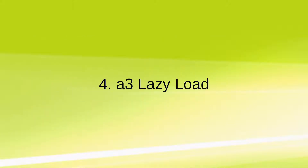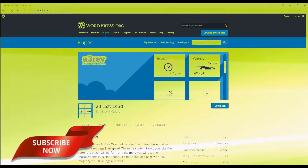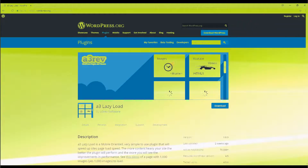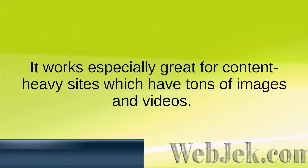Tool 4: A3 Lazy Load. Lazy loading images work great for helping speed up websites. Normally, when a visitor goes to your website, all your website files are downloaded so they can be viewed in your browser. However, with the A3 Lazy Load plugin, files will only be downloaded when your visitor scrolls down the page. It works especially great for content-heavy sites which have tons of images and videos.